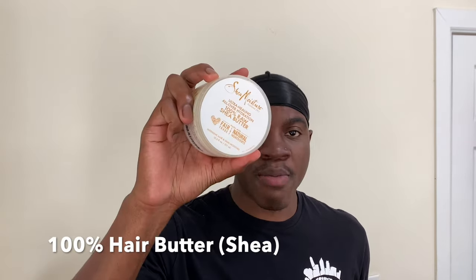What's up YouTube? Welcome to PhD in Waves. In today's video, we're going to go over the differences between a grease pomade and a hair butter. The reason I'm making this video is because these two products do very similar things, but it's super important to understand the differences between a grease pomade and a hair butter, because you either want to be using a pomade or a hair butter depending on where you are in your wave journey.